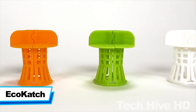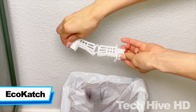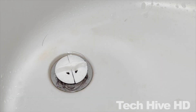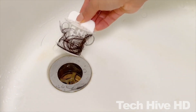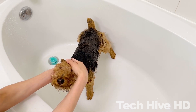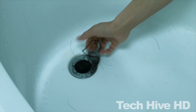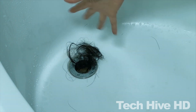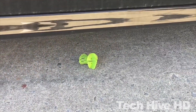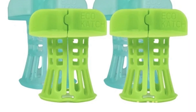Eco Catch is the world's first contactless bathtub hair catcher. The device is designed to prevent hair from clogging the drain in your bathtub or shower. It is made of high-quality BPA-free silicone that is both durable and flexible, and comes with a universal design that fits most standard bathtub and shower drains. Simply place it over the drain and press it down to create a seal, and it will start collecting hair and other debris as you shower and bathe. The Eco Catch is an eco-friendly and practical solution for anyone who wants to maintain a clean bathroom.